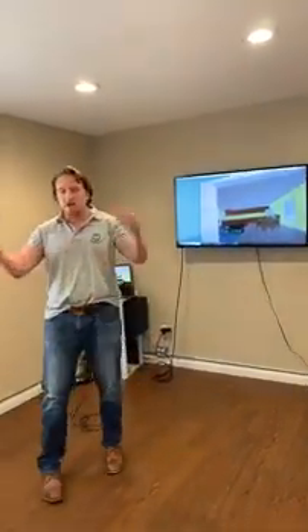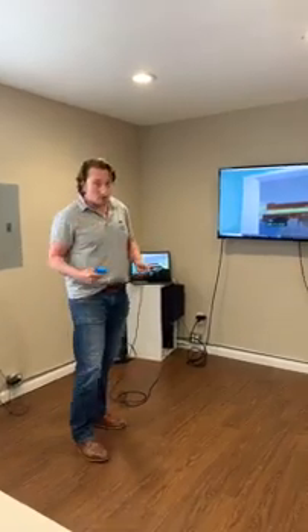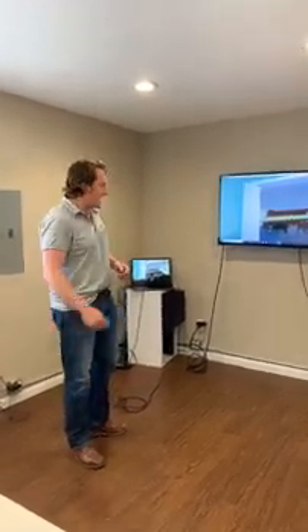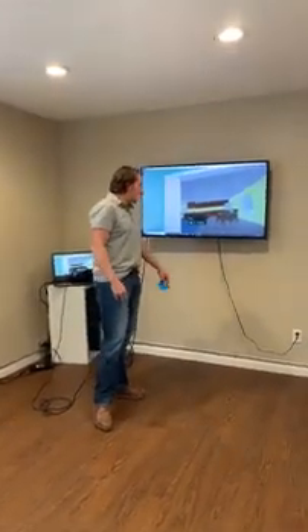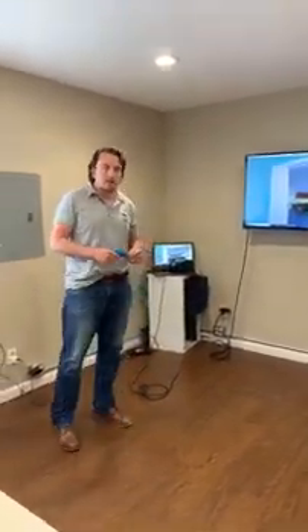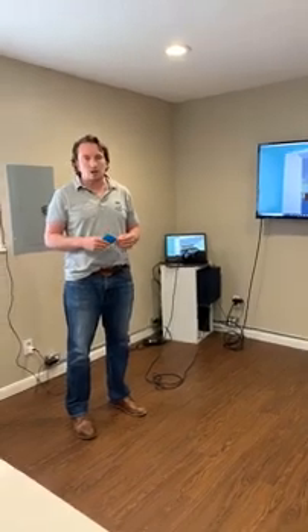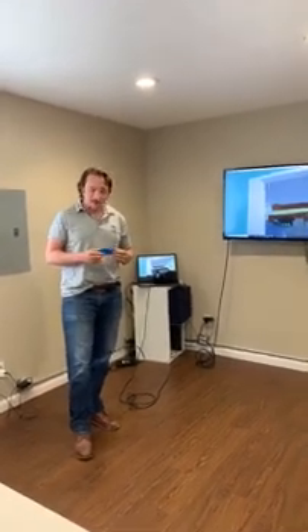There are a few things you'll need to download to your computer to get up and running, including the Interplay VR training app. Give yourself about an hour. If you hit any roadblocks, reach out to us at Interplay and we'll do our best to help — we do enough VR setup that we're pretty savvy at it.